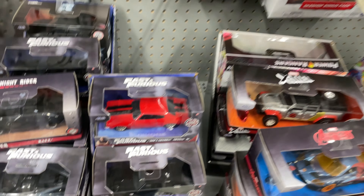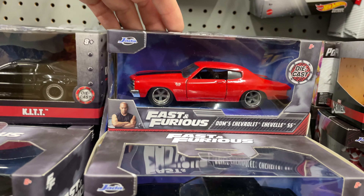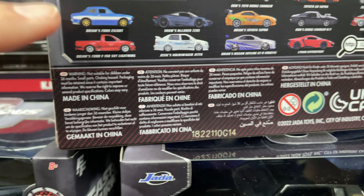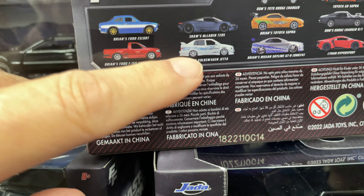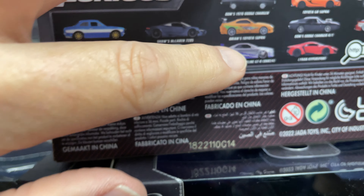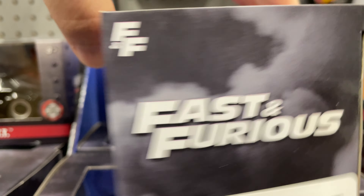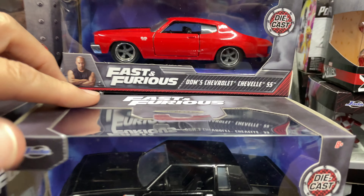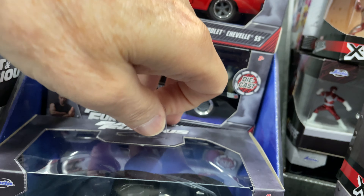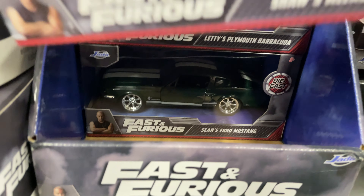All right — let's see Fast and Furious because I'm looking for the Jetta. Even though, this one right here — I want to get this Jetta and I want to get this Escort, which I found both of them, but I keep passing them up. And of course if I could find that one — because I never bought that one. There's a few that I do have. The Barracuda and Sean's Ford Mustang is back there.